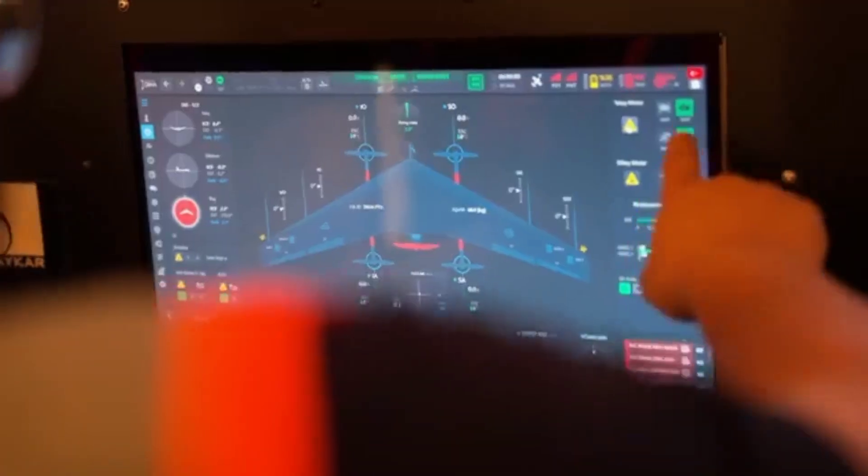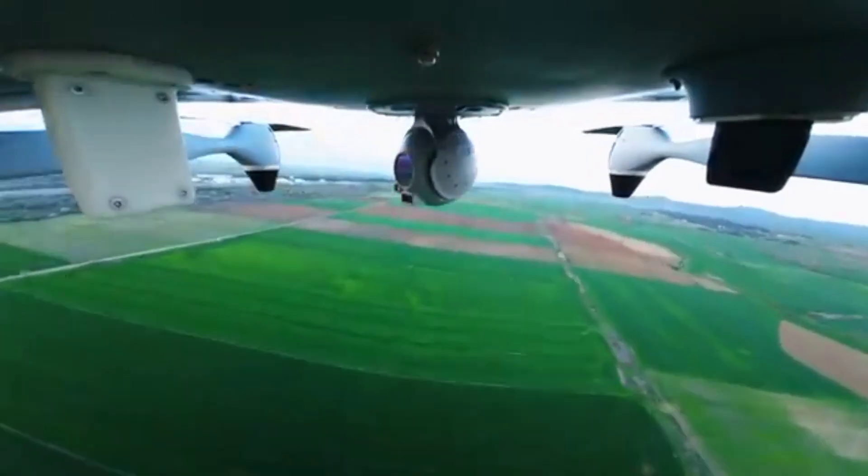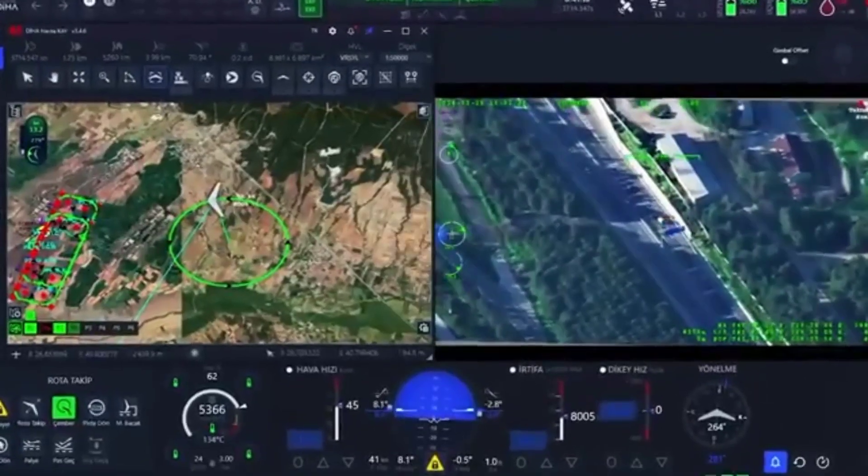As Turkey continues to advance its technological prowess, the Bayraktar Kalkan stands as a symbol of innovation and strategic foresight. This is not just a drone — it's a vital tool in the arsenal of modern warfare, ready to protect and defend in the ever-changing landscape of global security.